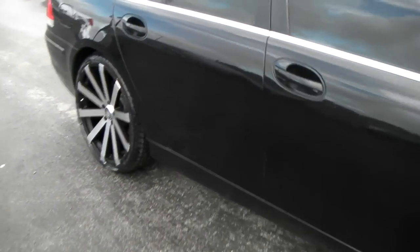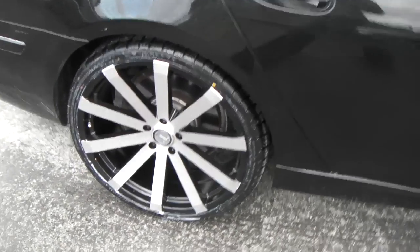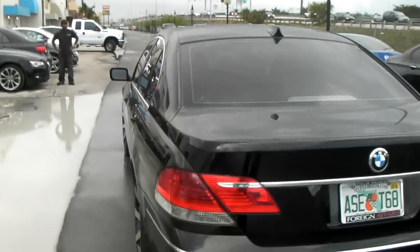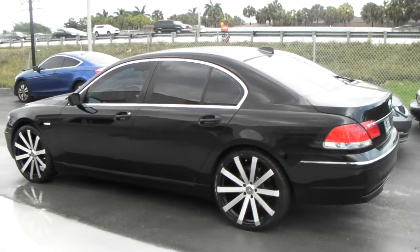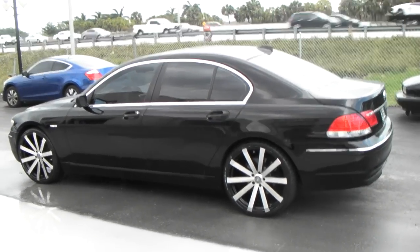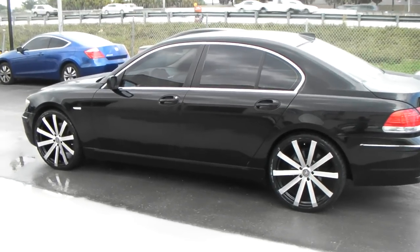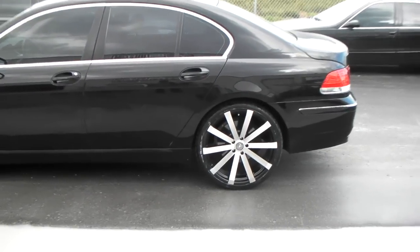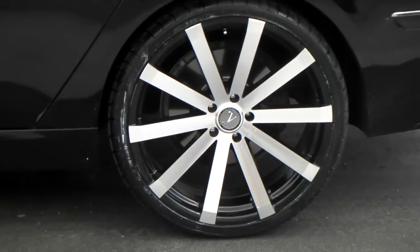You can find these online at DubsandTires.com or give us a call at 877-544-8473 and we can get you hooked up with a set of these for your vehicle. Again, that's the Velocity V12 — find these online at a great price at DubsandTires.com. It's your boy KB from Dubs and Tires TV, signing off.